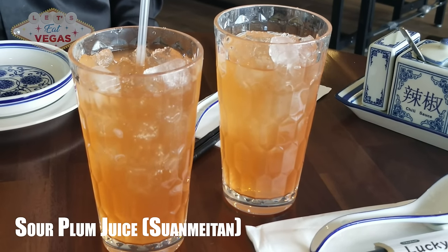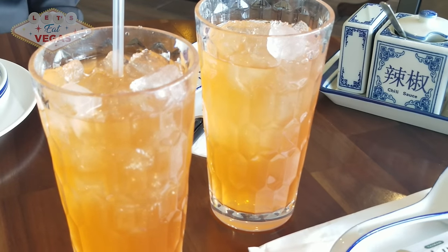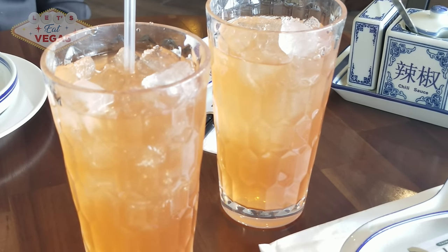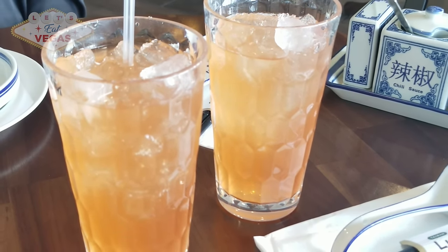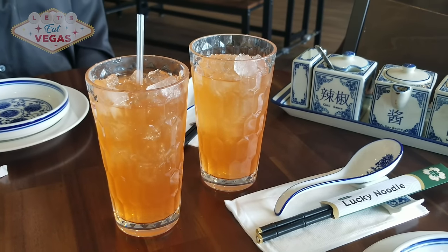We started off the meal with a refreshing glass of Taiwanese sour plum juice. It's very sweet and sour with a wonderful salty taste. Because of the plums being smoked, they take on a salty aspect that's sensational. I really love this drink.